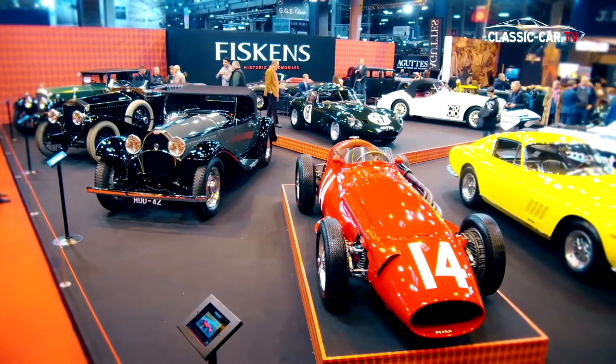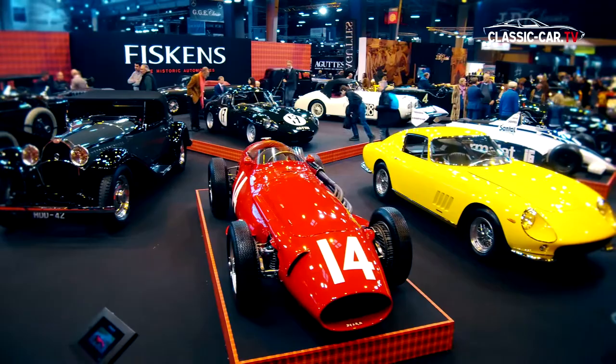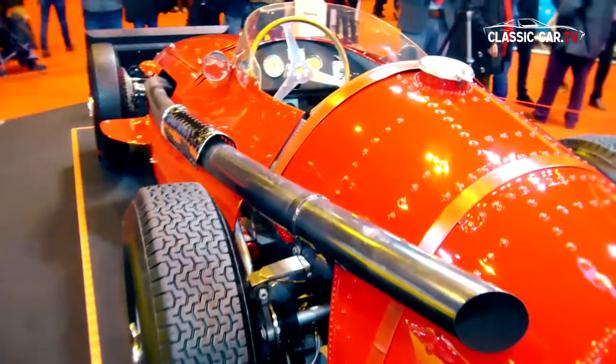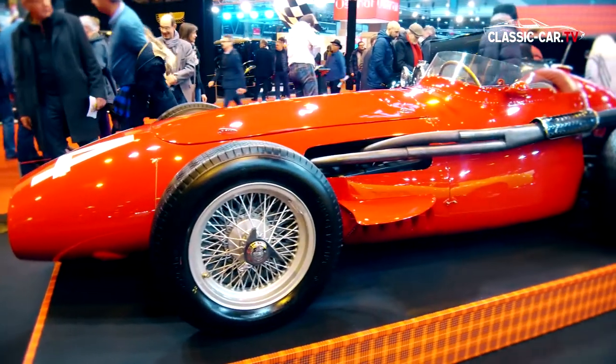In addition to Ferraris, it were the race legends that dominated the Retromobile market, such as the 1954 Maserati 250F, once driven by Maserati works driver Jean Berat. The red monoposto was shown at the booth of Fiskens.